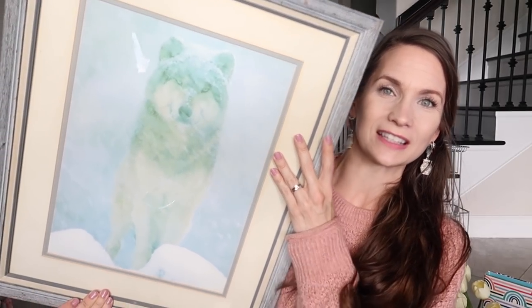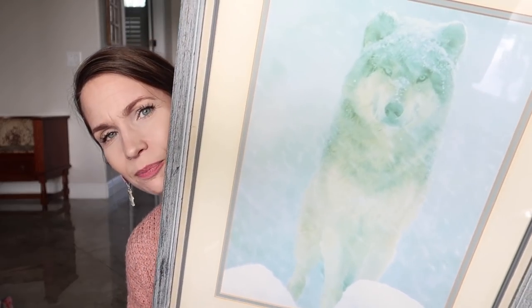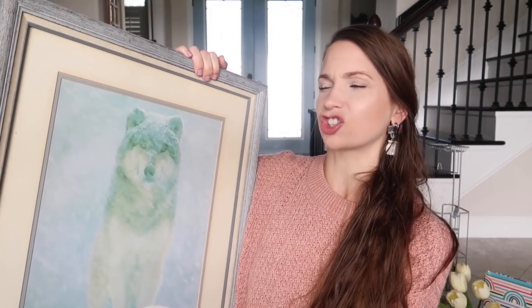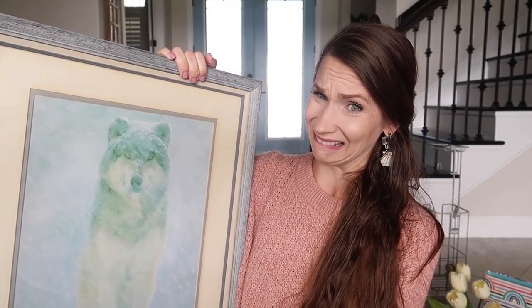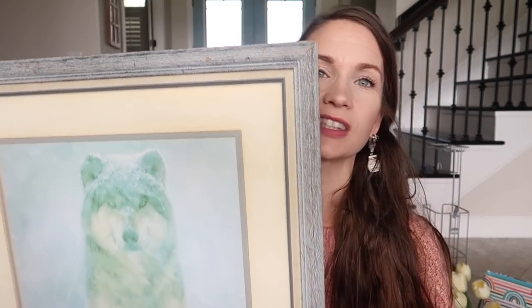I see wolves everywhere — it's like a sign. I was out thrifting with Avalina and Eleanor when I spotted this wolf or husky painting. It is so darling, I love it so much. I said that's going in my room, and Avalina said she loved it too and wanted it for her room. I think the best choice is to put it somewhere neutral, maybe Wentworth's bathroom. Check out the detail on that frame and the matting — are you kidding me?